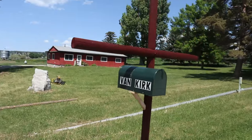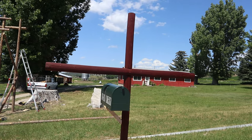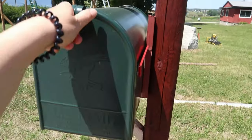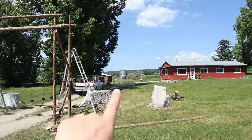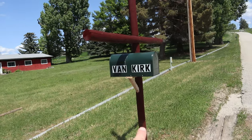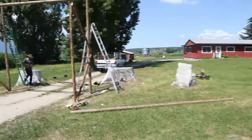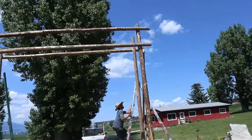Also over here, Josiah redid our mailbox and stained it a really pretty red color — it's a bigger mailbox. The one we had was kind of falling apart. The cross that was over here in the stump, we refinished and redid it and then put it in here and made it our mailbox stand, which was kind of fun. Lots of different changes going on around here and so far this is the biggest change.